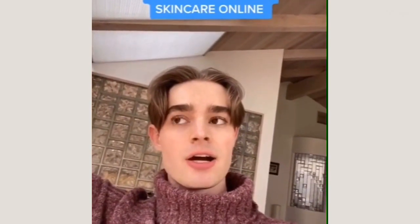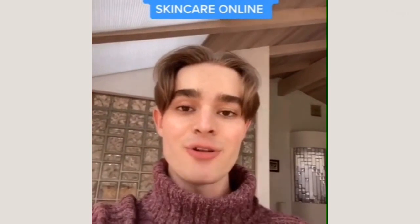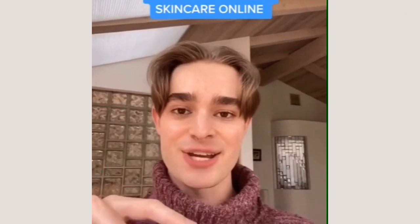A lot of the products that I recommend are Korean skincare products because they are amazing, but I know that they can be a little bit tricky to find. So I wanted to share some of the sites that I use and love to get all of my Korean skincare here in the U.S.